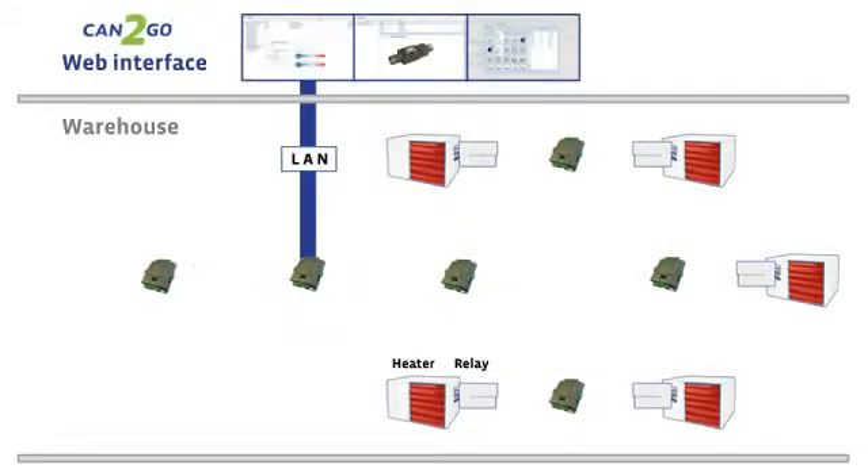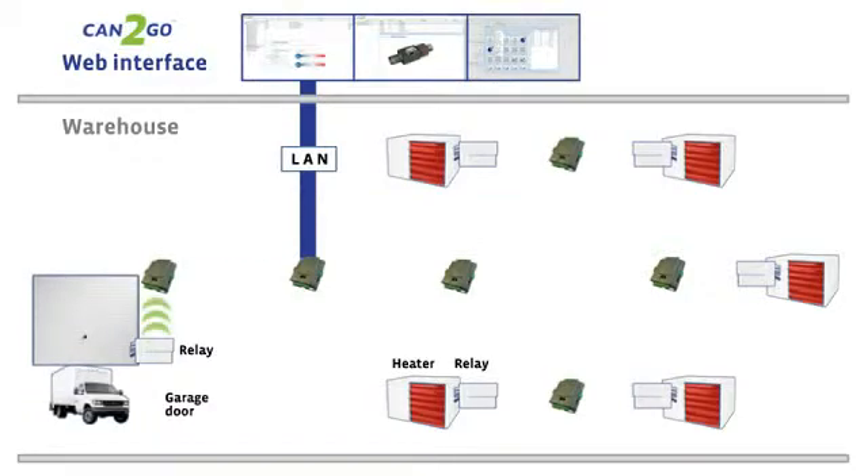During the day, the garage door opens to receive a delivery. A relay notifies the adjacent Can2Go unit, which sends a message upstream via the backbone. A pre-programmed event script sends a command to turn off specific heaters while the door is open. Once the door closes, the system turns the heaters back on.